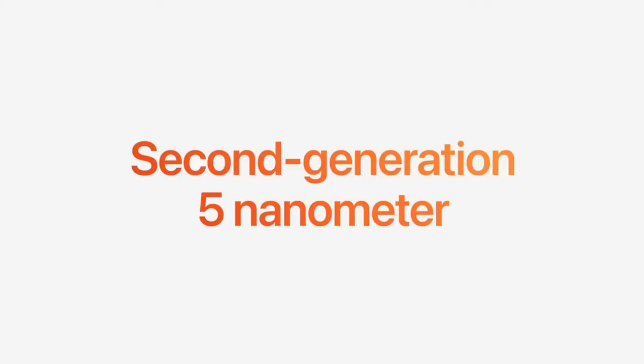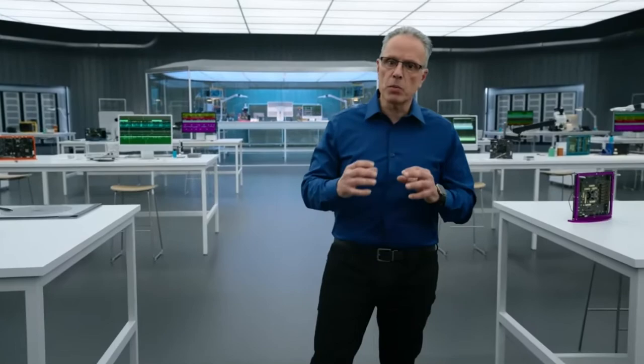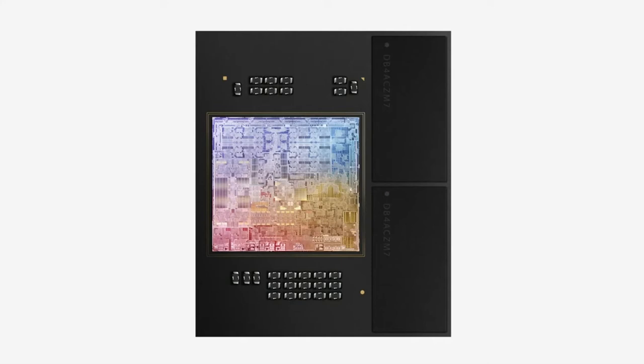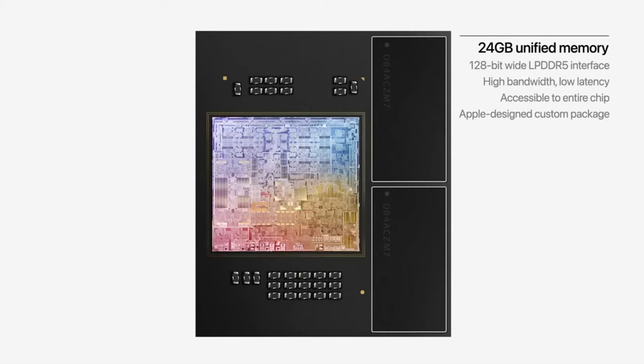M2 is built using an enhanced second-generation 5 nanometer technology and features over 20 billion transistors — that's 25% more than M1. We use those transistors to enhance every feature of the chip, starting with the memory controller, which delivers 100 gigabytes per second of unified memory bandwidth, 50% more than M1 for even greater performance. And because M1 is so capable, users run all sorts of demanding tasks, so for M2 we've enabled up to 24 gigabytes of unified memory to handle even larger and more complex workloads.